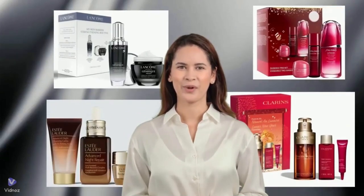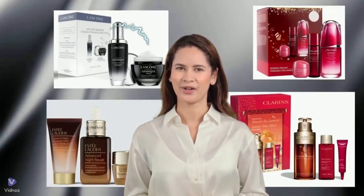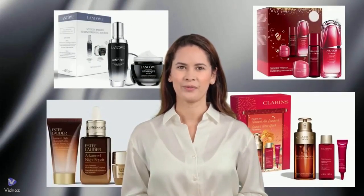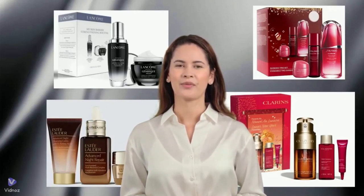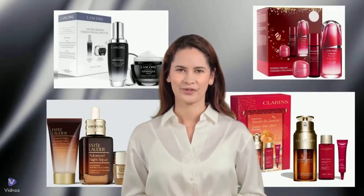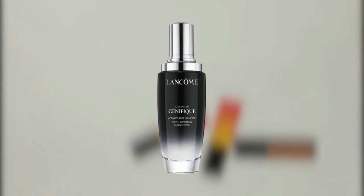So, with all this in mind, let's take a closer look at some of the classics, like Lancome Advanced Genifique Youth Activating Serum, Shiseido Ultimune Power Infusing Concentrate, Clarins Double Serum Firming and Smoothing Anti-Aging Concentrate, and Estee Lauder Advanced Night Repair Synchronized Multi-Recovery Complex. Today, I'll be diving into the aggregated user feedback from the past three years for Lancome Advanced Genifique Youth Activating Serum.